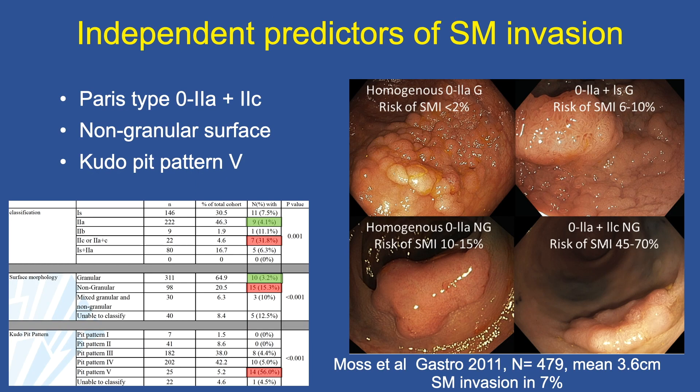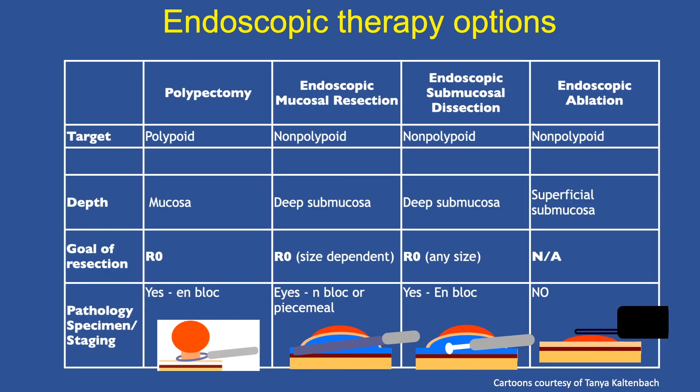The independent predictors of submucosal invasion are Paris type 0-IIa and 0-IIc, a non-granular surface, and a Kudo pit pattern of type 5. If all of these are found as a conglomerate, this significantly increases the risk of submucosal invasion.